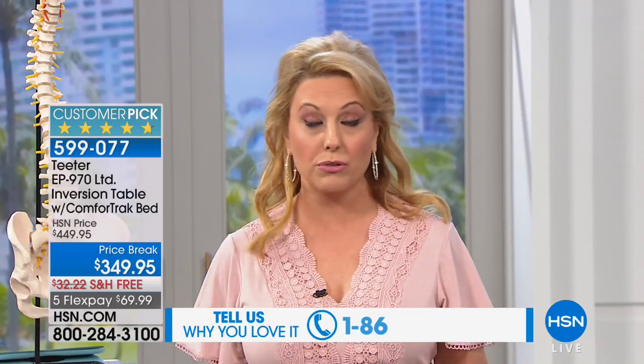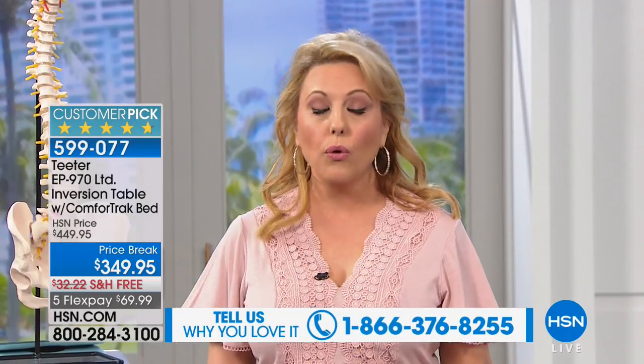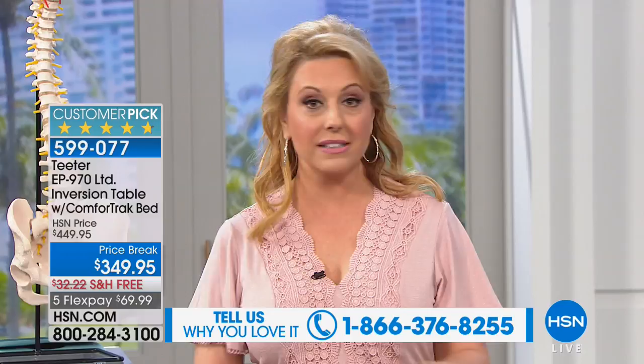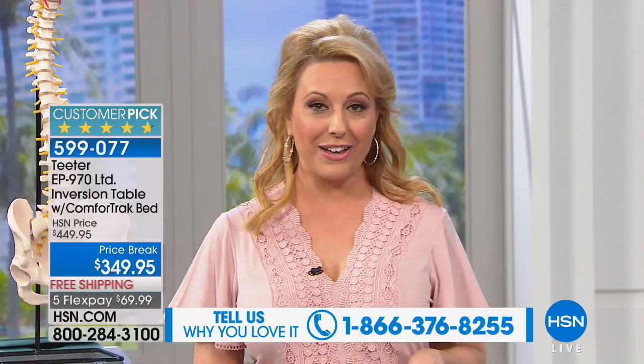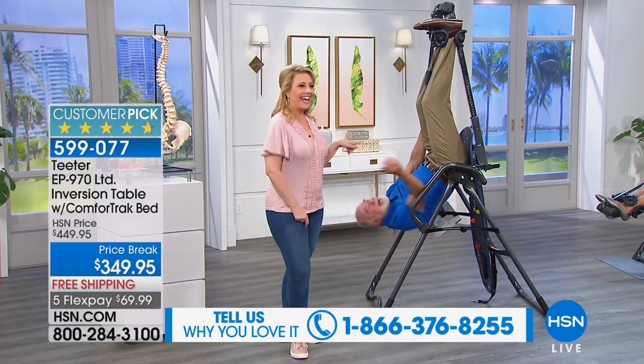You also have facet syndrome and muscle spasms — that pretty much covers all of us. This inversion table has a 300-pound weight capacity. We'll show you all about the safety. It comes 85% assembled and takes about a minute to put the other pieces together. There are four upgrades not available anywhere else. We're going to introduce Roger Teeter, who's hanging around.